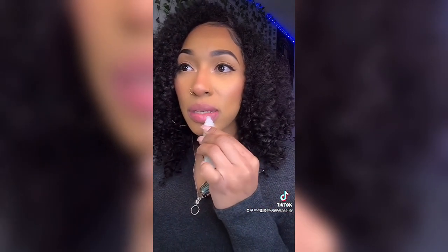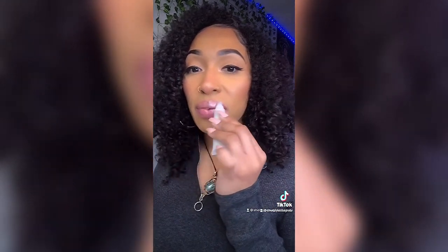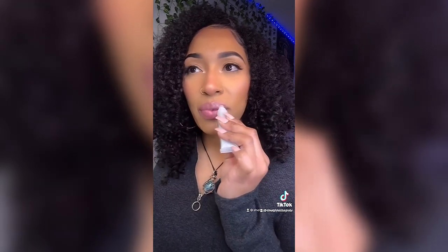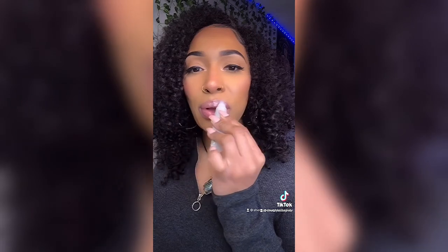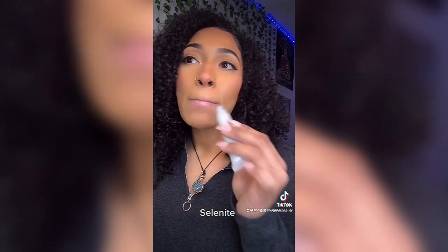Next I'm going to do Selenite, which is the frosty pearl lip gloss. This one is peppermint scented as well so it has the same natural plumping effect. This one is my personal favorite — it reminds me of like the Fenty diamond milk, that pretty pearl lip gloss, the white frosty one. I would literally wear this every single day. Clear Quartz, Clarity, and Selenite are like perfect everyday colors.